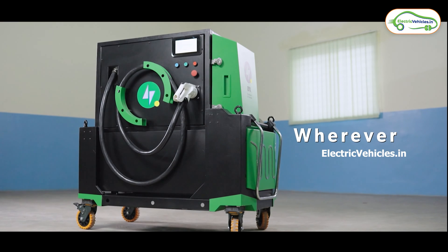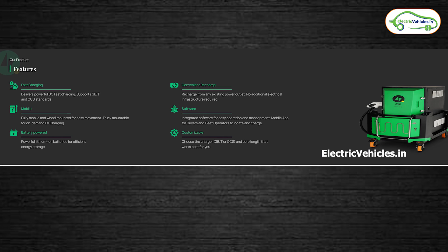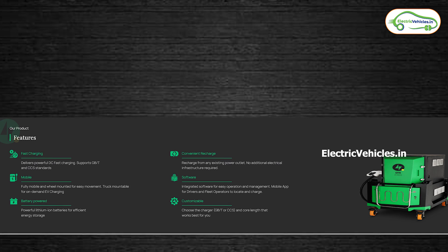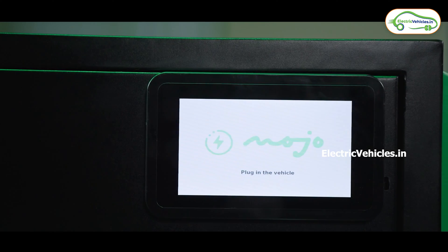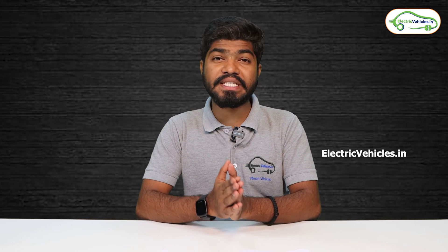The main advantages of Quick are fast charging, convenient recharge, fully wheel-mounted, integrated software for easy operation and management, and being battery-powered means you don't need to rely on electricity — and it's also customizable. The one drawback I found is its weight, but since it has a handle and is wheel-mounted, it's not going to be a huge problem. On the safety side, they have used LFP chemistry batteries, provided ventilation for the battery and charger, and integrated a smart BMS connected to dedicated software — so adequate safety measures have been taken.